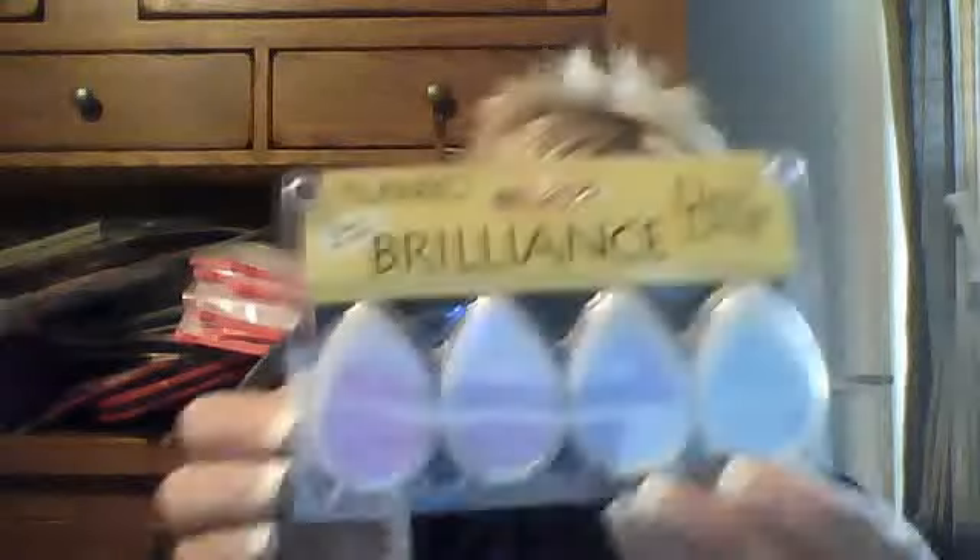The first thing I picked up was the Brilliance Dew Drop Pearlescent Colors and this one is the Jewel Tones. The colors are Pearl Sky Blue, Pearl Lavender, Pearl Purple, and Pearl Orchid. I don't know if you can see that because of the colors. I got it for $2.